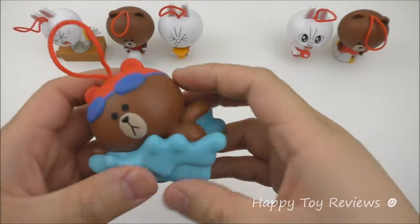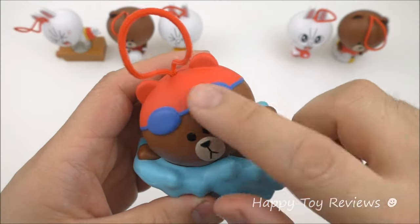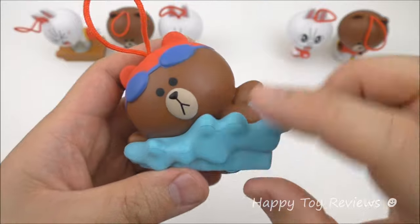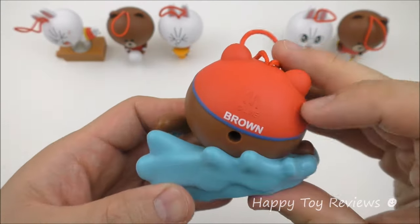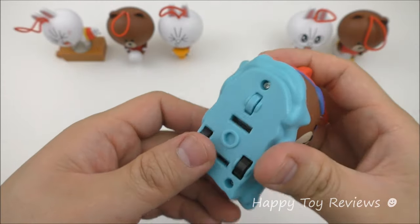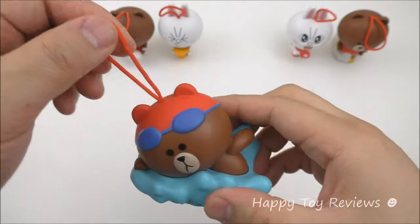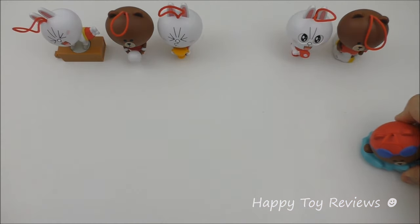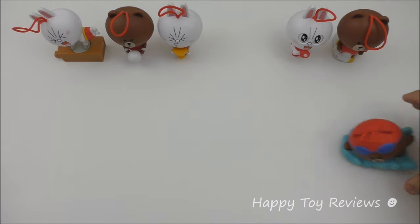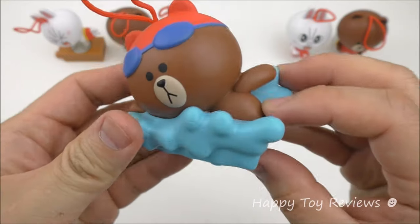Toy number four is Brown. We've got Brown here and he's swimming — he's got his swimming goggles on and his swim cap, and there's the water all in blue. This one's got wheels at the bottom. So let's pull him back and let's see. Wow, that's fantastic!